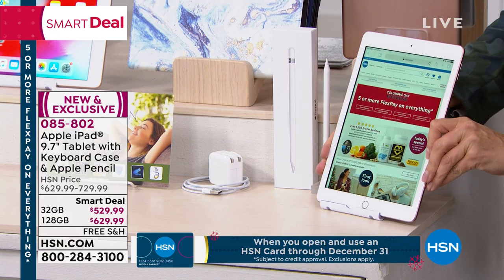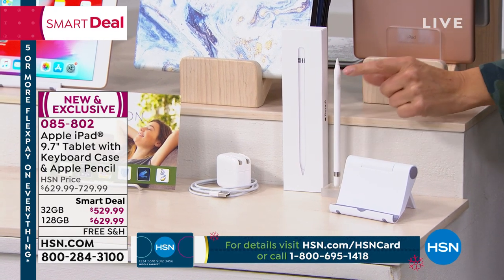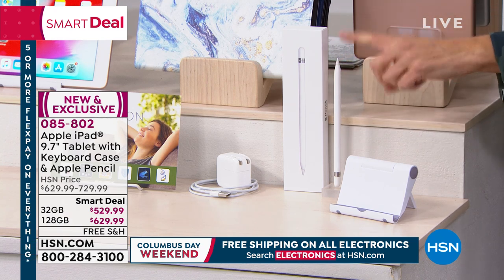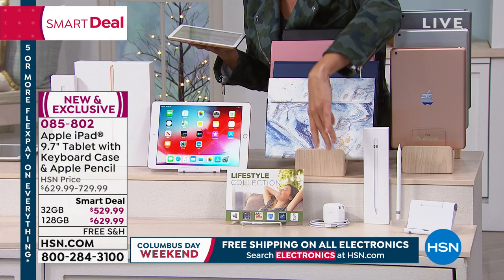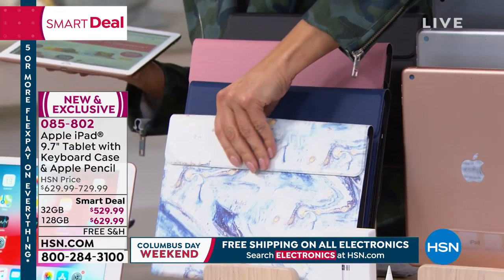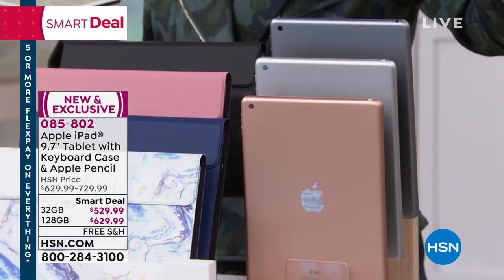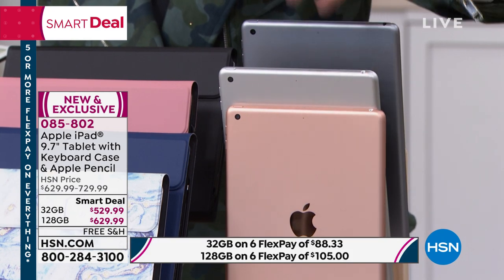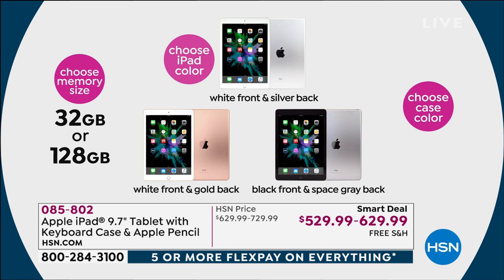We're including the Apple iPad stand — great if you're cooking in the kitchen and want to look at a recipe hands-free. We're including the Apple iPad Pencil, a fabulous way to mark up documents. Usually you'd have to pay $100 or more for that. We're giving you great software and a case that comes with the keyboard — just choose the color of your case, the color of your iPad, and your size: 32 or 128 gig. Gold, silver, and space gray for the iPad; blue marble, solid blue, rose pink, and black for the case.